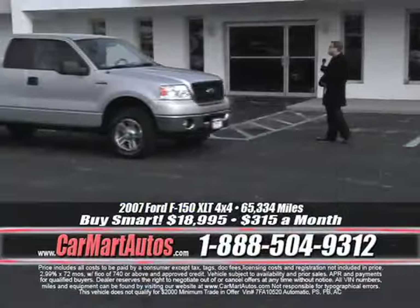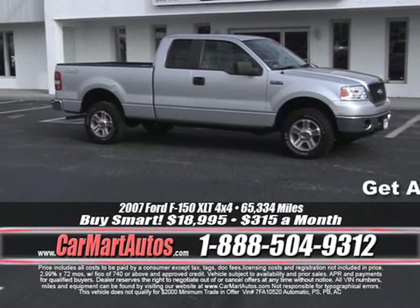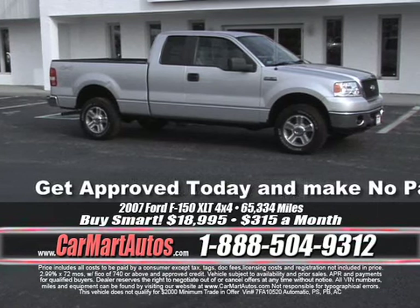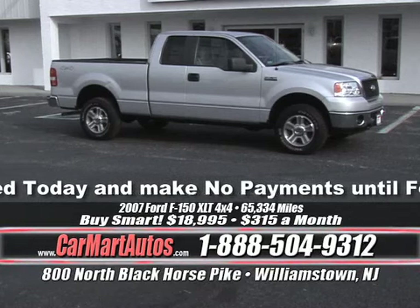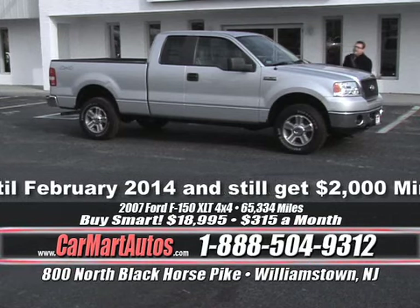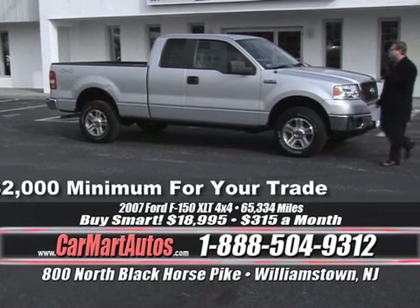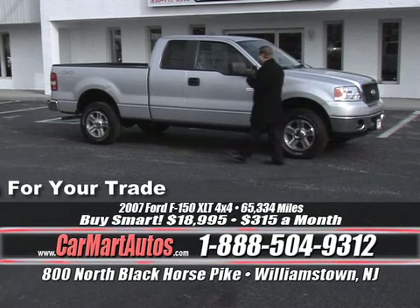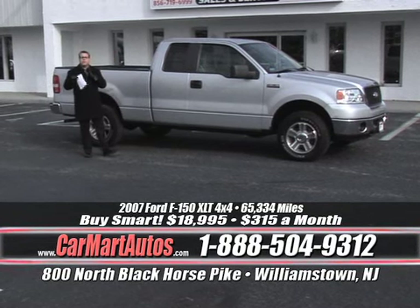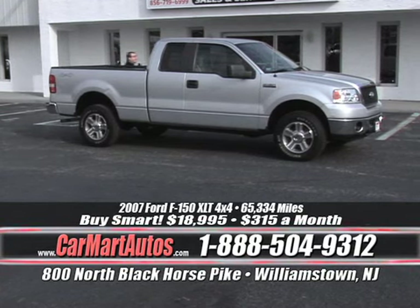Here come some trucks — winter's coming, start thinking about snow. How about a 2007 Ford F-150? Alloy wheels, oversized tires, 4x4, four-door club cab XLT, power windows, power locks, power mirrors, tilt steering, center console, overhead console — 4x4 — and you get it all for $315 a month. Whether you're looking for Ford, Chevy, Dodge, Honda, or Toyota, you're going to find the pickup of your dreams at 800 North Black Horse Pike, Williamstown, New Jersey. Don't even think about shopping for a pickup without stopping by.